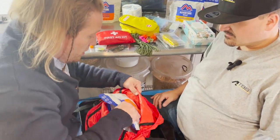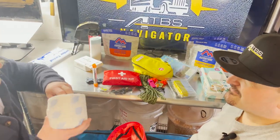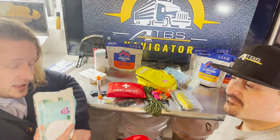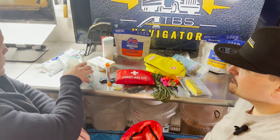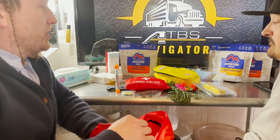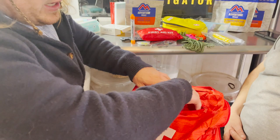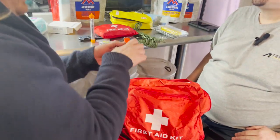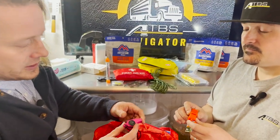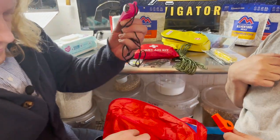Now that we've got food and water tucked away, we need to think about the other end — having some TP on hand, or baby wipes if that's your preference. Moving on to small essentials you can put in the zipper pockets: a whistle is great, and a whistle with a built-in compass is even better — it's a two-in-one deal, and that's what I'd recommend.